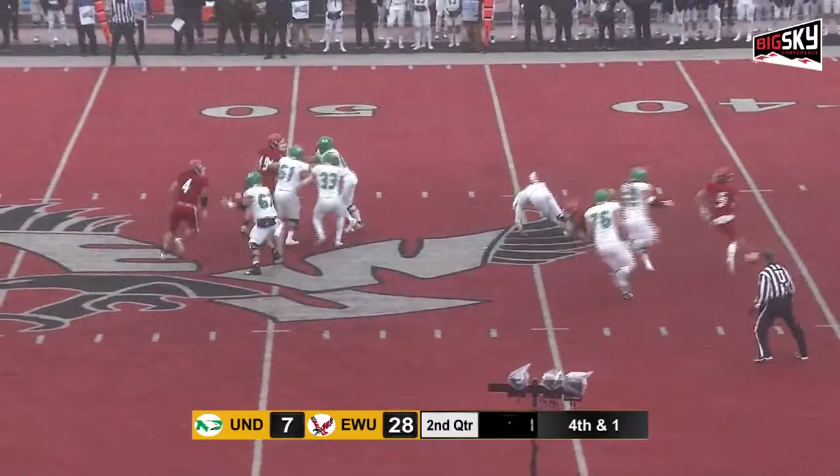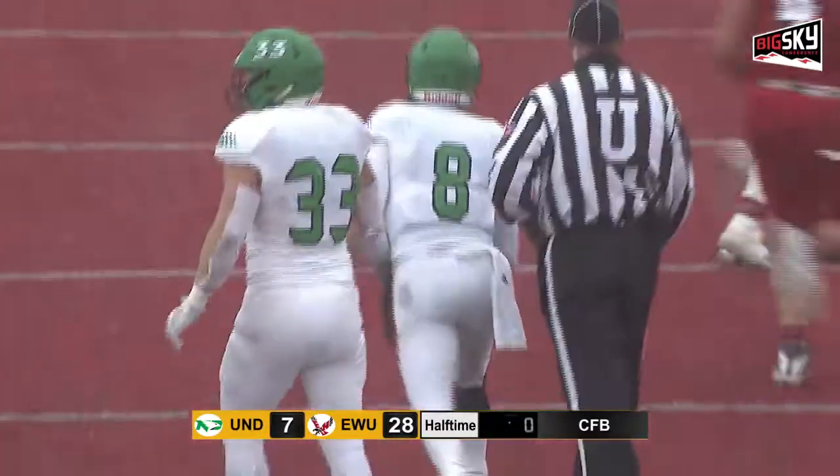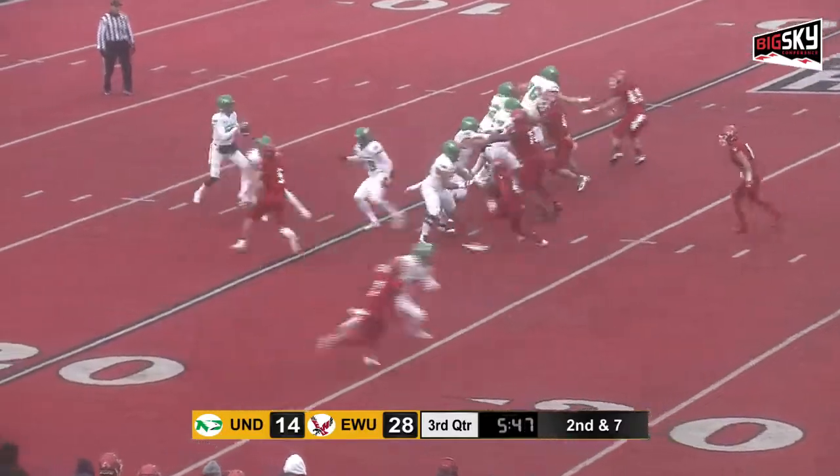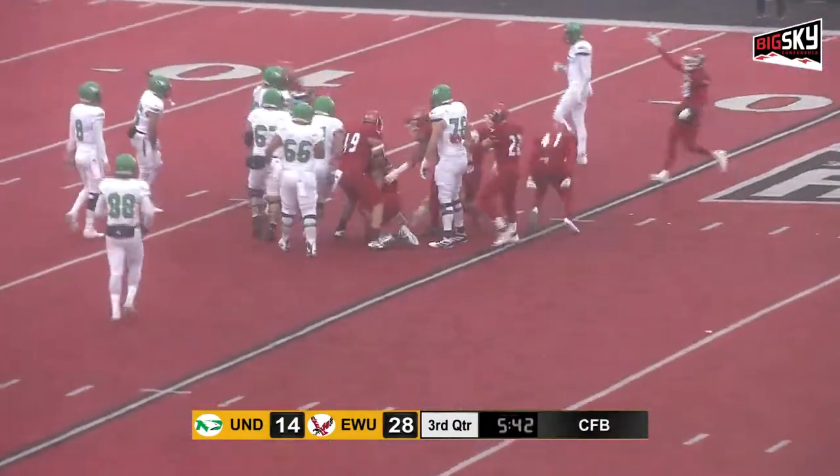Deep, deep drop here. And that's how the first half will end — with a sack. Second down and seven after the gain of three. Hit as he throws, ball in the air, and intercepted.